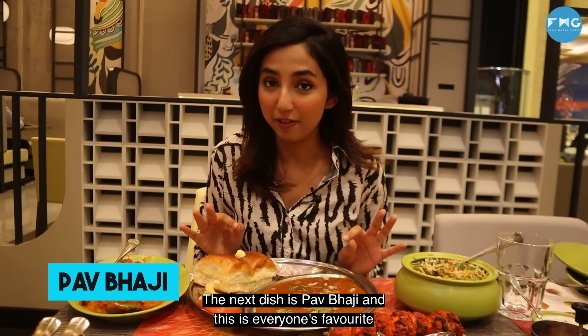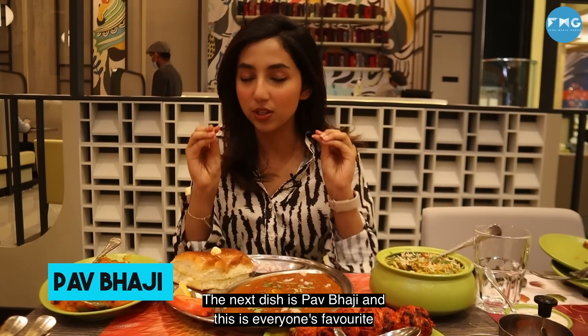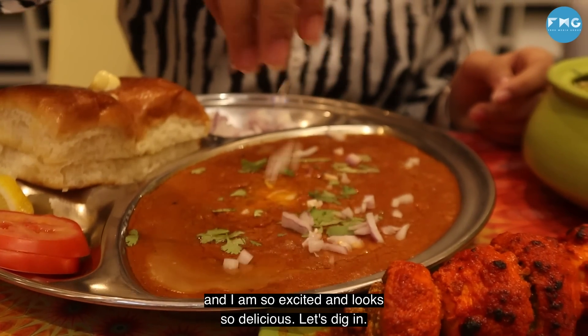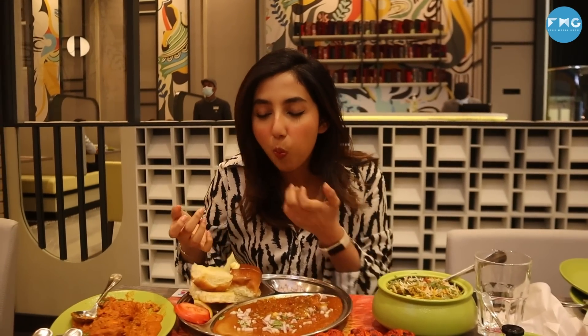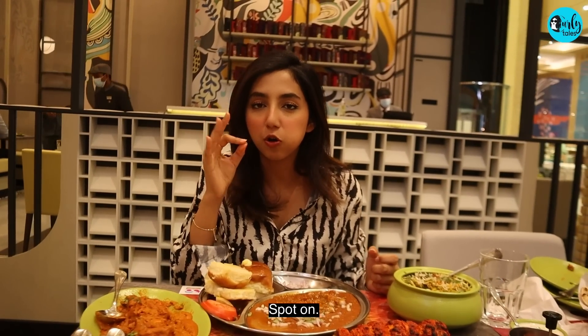The next dish is Pav Bhaji and this is everyone's favorite. I'm so excited — it looks so delicious. Let's dig in. Spot on.